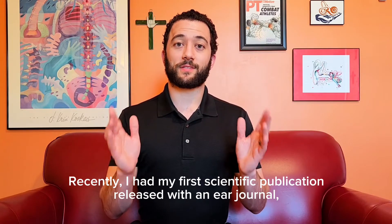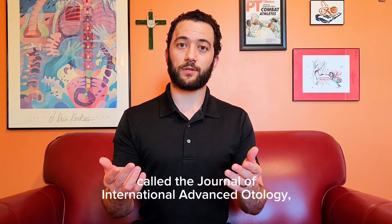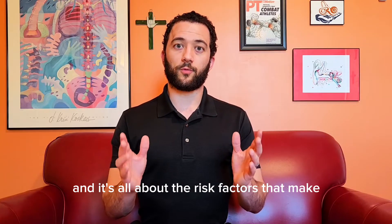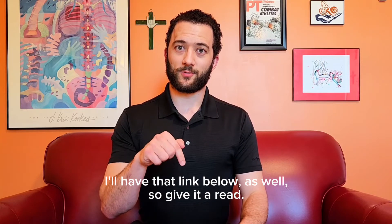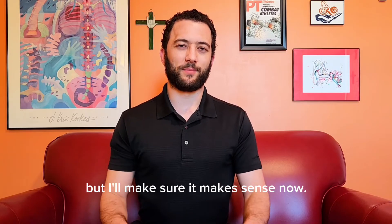Recently, I had my first scientific publication released with an ear journal called the Journal of International Advanced Otology, and it's all about the risk factors that make BPPV coming back less likely. I'll have that linked below as well, so give it a read. It is a little more technical, but I'll make sure it makes sense now.